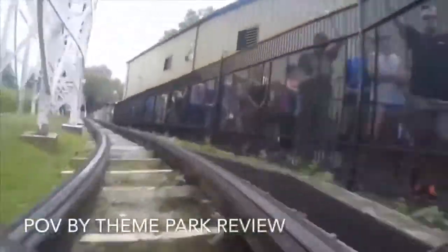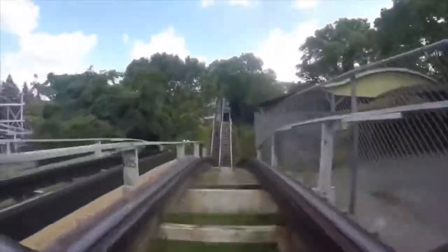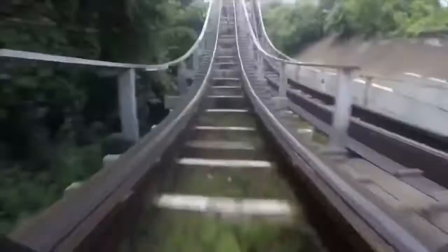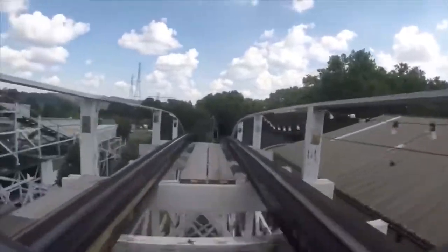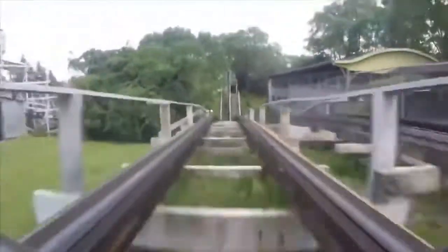Getting right into the ride experience: first you're going to make a left 180-degree turn out of the station, then drop down into a ravine and rise up into a tunnel, do a left 180-degree turn, drop down, and then head up into the lift hill. Once you reach the top, you'll make a left 180-degree turn and enter the double down, which is the most famous element on this ride because it's said to give some really good airtime — and that statement is definitely true.